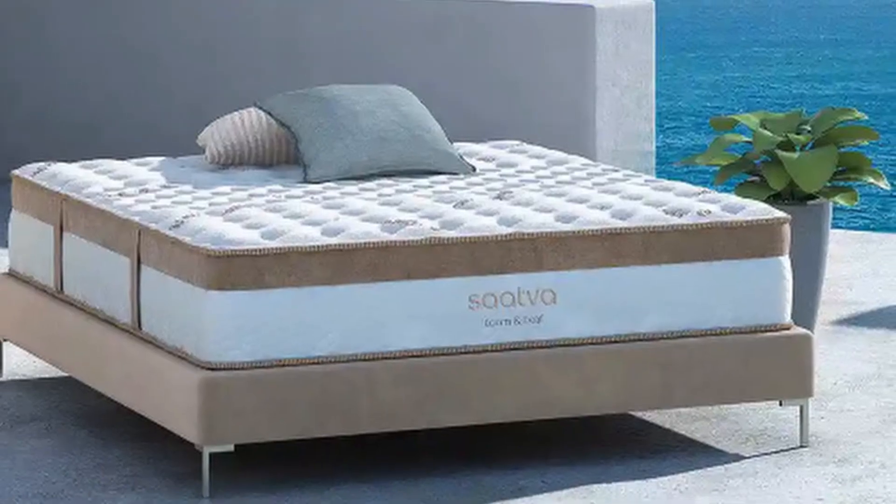Hi, what's up everyone. In this video we are going to talk about the top best mattresses for scoliosis you can buy on Amazon. If you are new to this channel, please consider subscribing and pressing the bell icon.